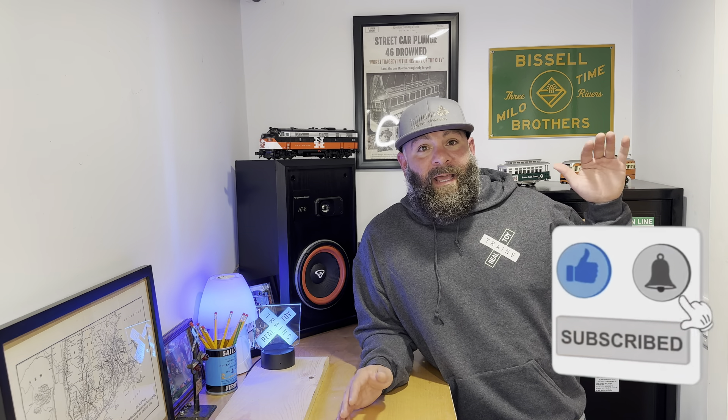Hey train fam, I just wanted to make a tiny little announcement — we're so close to 3,000 subscribers. If you wouldn't mind, give this video a like, a thumbs up, whatever it takes, and a nice subscribe to the channel. The more subscribers I get, the more I want to make cool content for you guys, so think about subscribing.